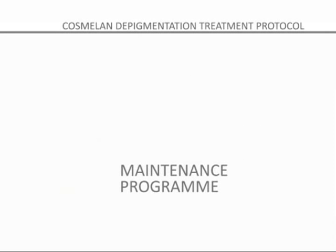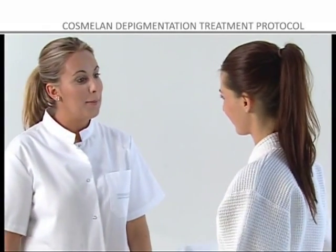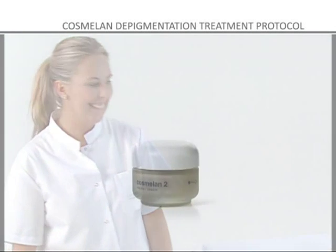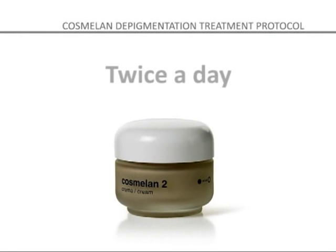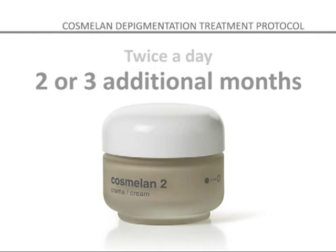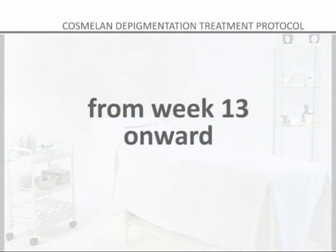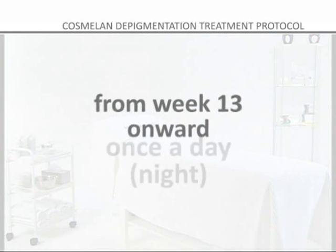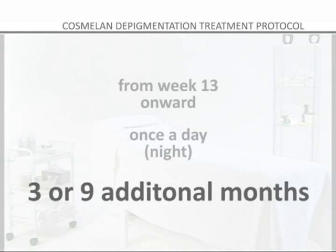MAINTENANCE PROGRAM. After completing the four-week treatment at home, the customer will return for a cosmetic checkup. After the fifth week, COSMELON 2 will be applied twice a day, morning and night, for an additional two or three months. After eight weeks of home treatment, the customer will return for another cosmetic checkup. From week 13 onward, the COSMELON 2 cream should be used every night for three to nine additional months, depending on the customer's needs.